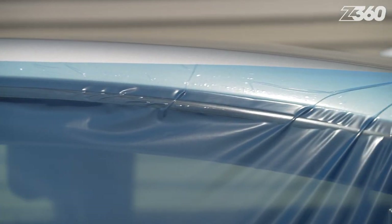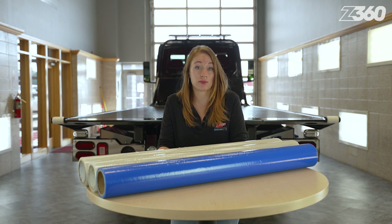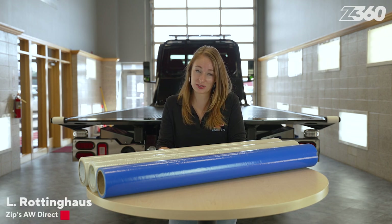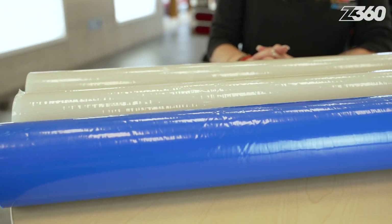Sealing the vehicle with a professionally designed crash wrap provides a way for you to generate revenue as well — it's not like you can charge someone for putting a trash bag and duct tape on their car. I'm Elle Roddinghaus, and in this Zips 360 feature of the day, I'll show you why crash wrap is a smart investment.